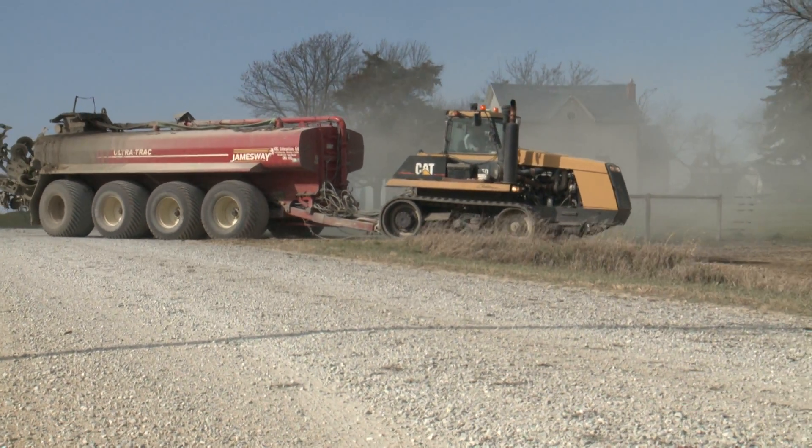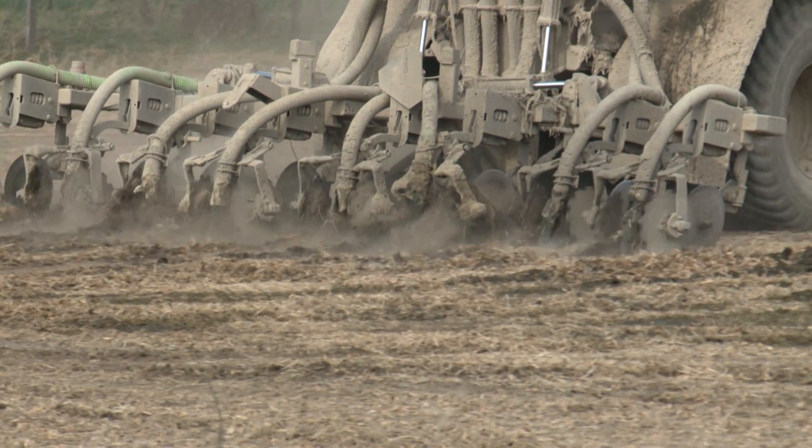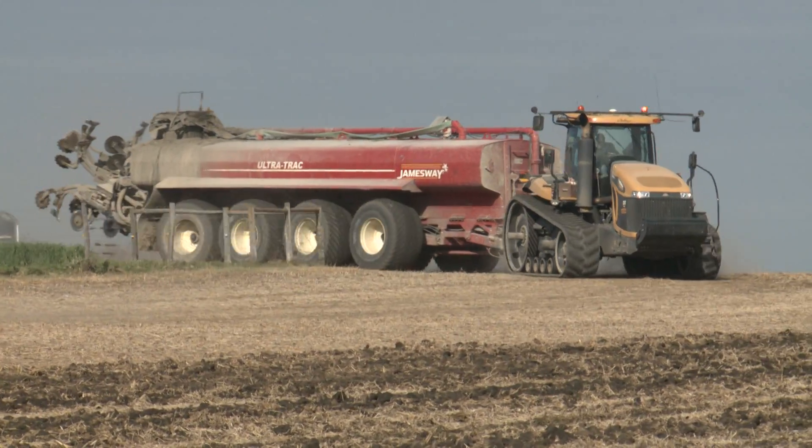Kevin Westeby and his KGL Enterprises do this work for the same group of farmers every year. The manure is knifed into the ground using GPS computers, according to the farmer's manure management plan filed with the Iowa DNR.